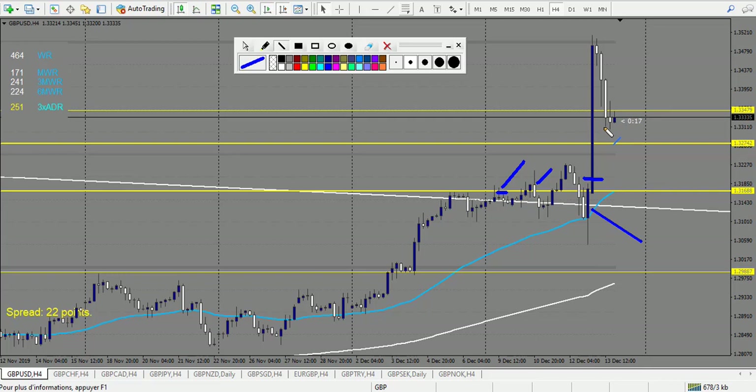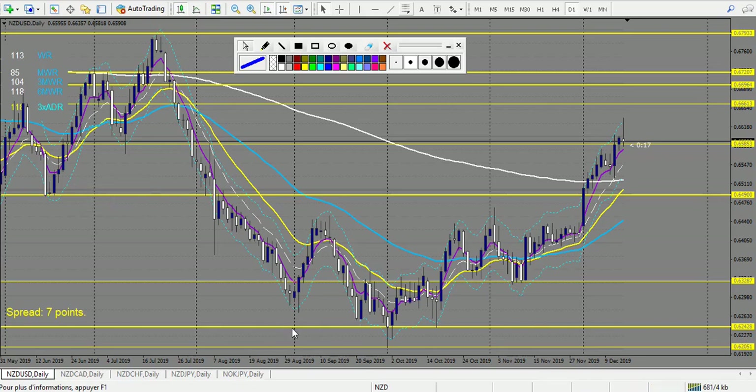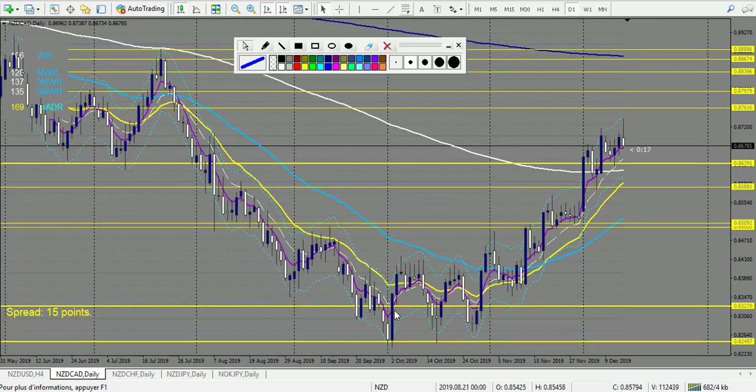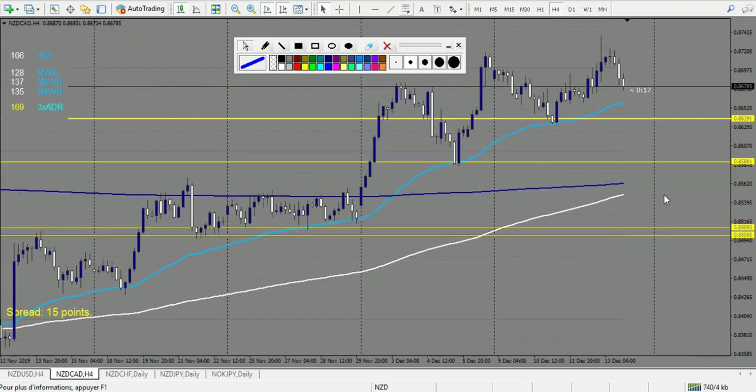Now let's look at NZD pairs. NZD/USD — we have a candlestick that can qualify as a pin bar, but it's a losing trade. No other trade — one loss only. NZD/CAD — a very nice trade: an engulfing candle broken up and it's a huge winning trade.